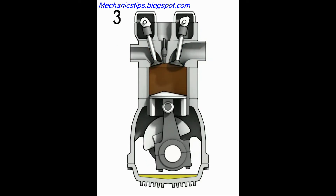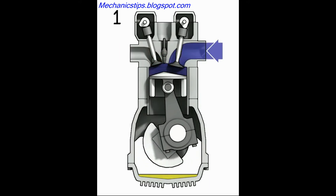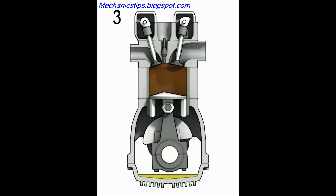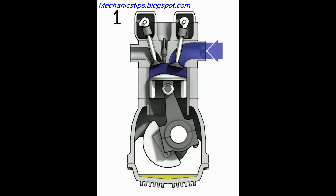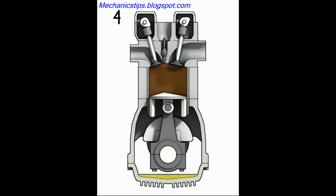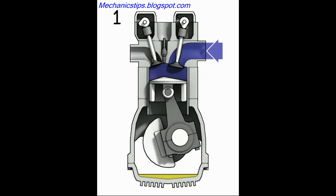The four-stroke cycle engine is the most common type of small engine. A four-stroke cycle engine completes five strokes in one operating cycle, including intake, compression, ignition, power, and exhaust strokes. That is the basics of how a four-stroke engine works.